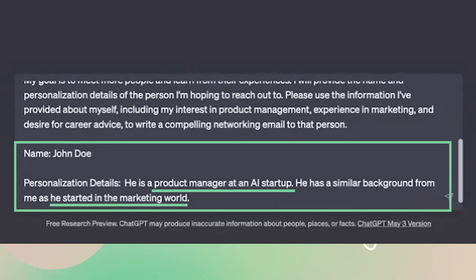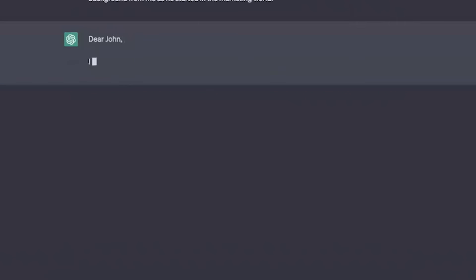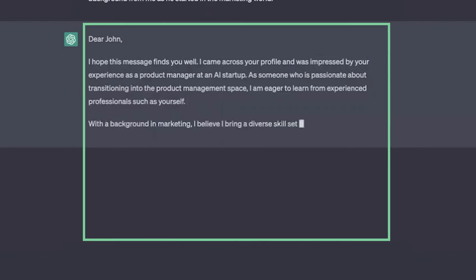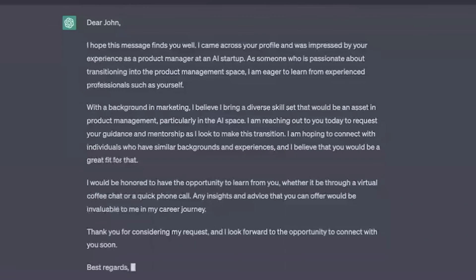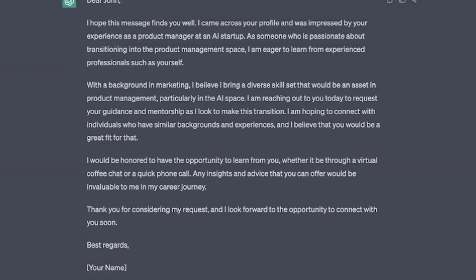I'm going to throw in details of a fictional person for the sake of this demo. And just like that, you can see it crafted a personalized networking email based on what it knows about me and the person I'm going to reach out to. No matter where you are in your career, ChatGPT makes it easy to help with your networking outreach.